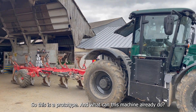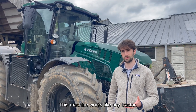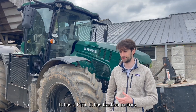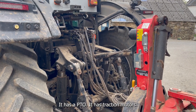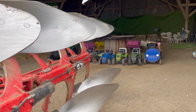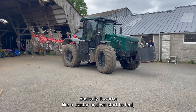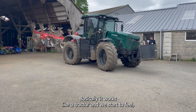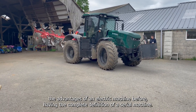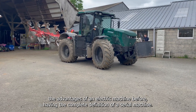This is a prototype, and what this machine can already do — it works like any tractor. It has hydraulics, it has a PTO, it has traction motors. The idea is to demonstrate that with this very different architecture, we can do field work, and it has sufficient power, lift capacity, etc. — it basically works like a tractor, and we start to feel the advantages of an electric machine before having the complete definition of the serial machine.